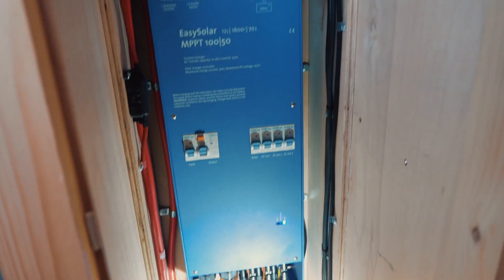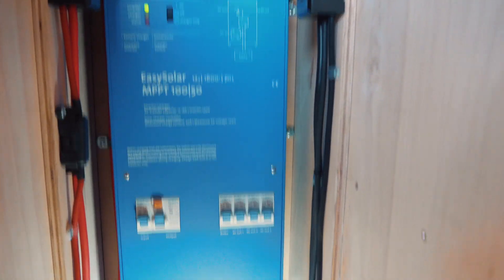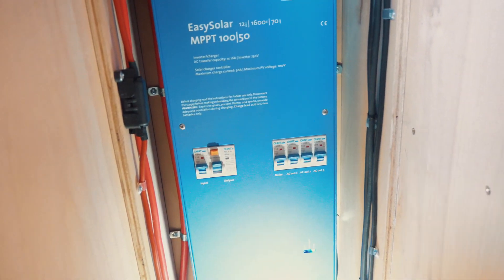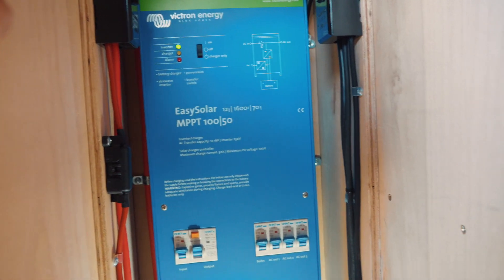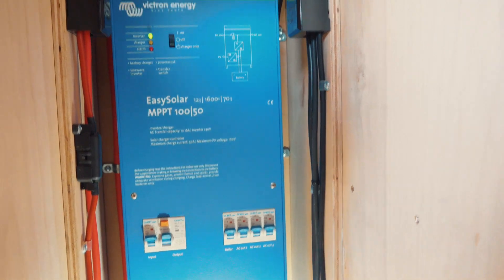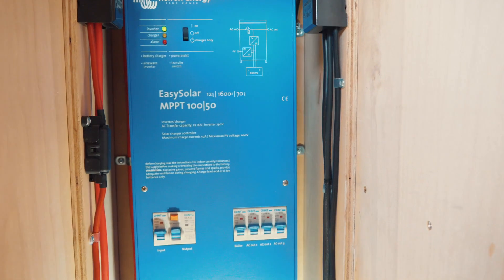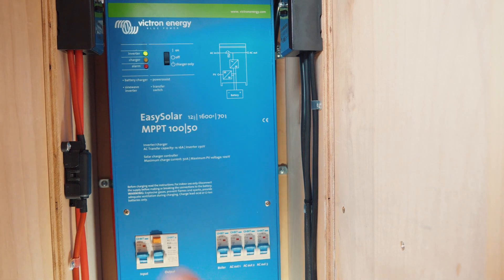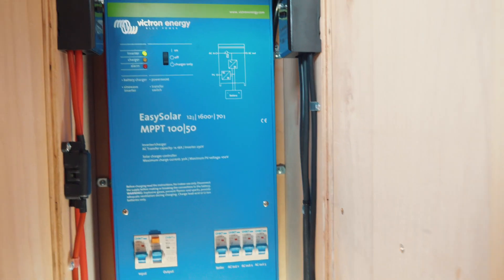Hidden away just near the front is this bad boy Victron - so this does everything. It's plug and play - you can plug in your solar, everything to this. It even has the standard connections as well, so really, really easy and nice to use. You've got the trips built in, which is such a cool thing. You've got a 100 volt, 50 amp on the charge controller, and a 70 amp battery charger. This is the solar charge controller, the inverter - and you can also run from the mains straight through this as well. It just does everything.